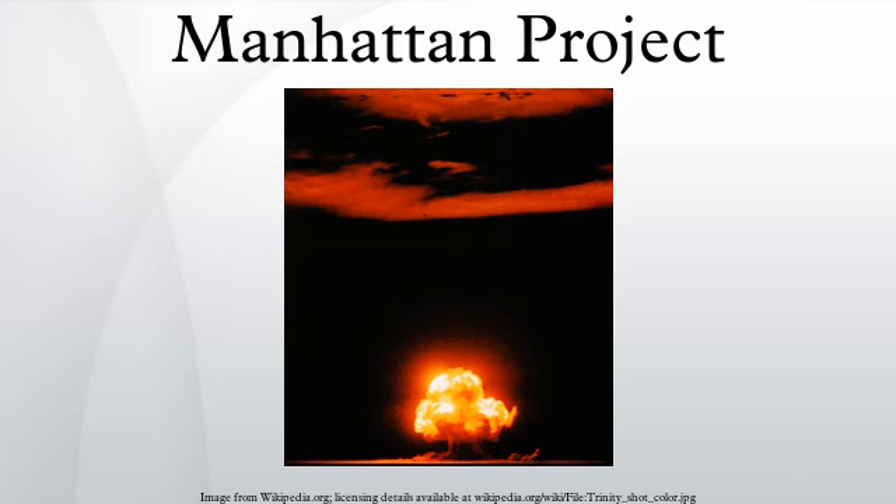On June 28, 1941, Roosevelt signed Executive Order 8807, which created the Office of Scientific Research and Development, with Vannevar Bush as its director. The office was empowered to engage in large engineering projects in addition to research. The NDRC Committee on Uranium became the S-1 Uranium Committee of the OSRD. The word uranium was soon dropped for security reasons.